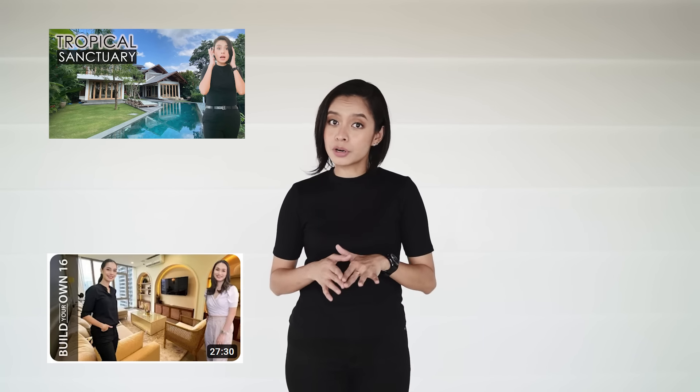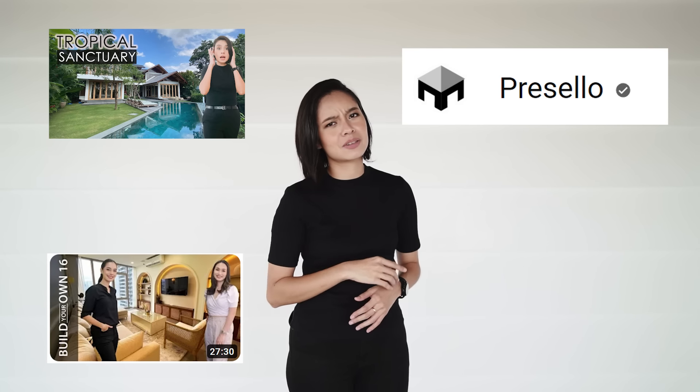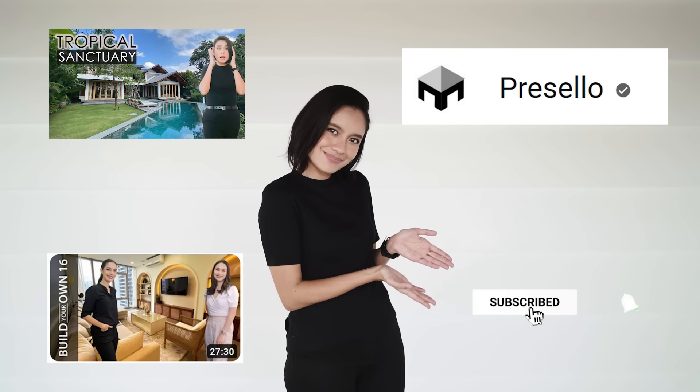If you want to see more house tours, make sure you click here. And if you want to see more of our Build Your Owns or BYOs, click here. If you want to see more of our other content, click right here. Also if you haven't subscribed — okay?